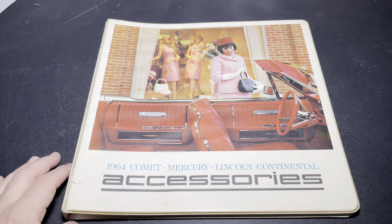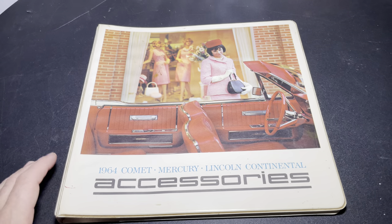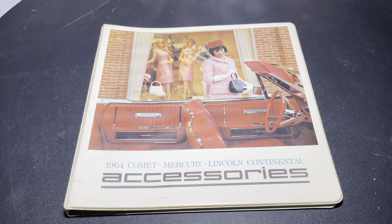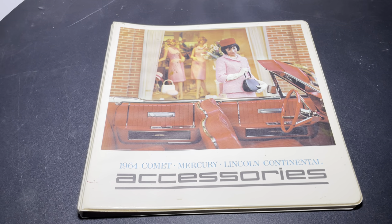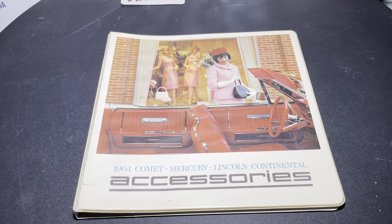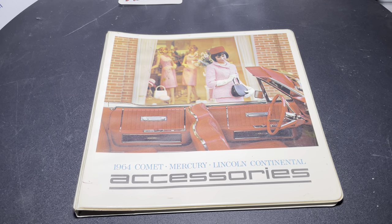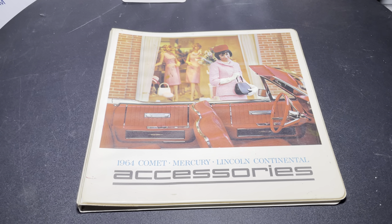It's a 1964 Comet Mercury Lincoln Continental Accessories book. This is something that would have been at a dealership, giving the salesman — back then they were called salesmen — an opportunity to seize the moment and potentially sell some upgrades to the purchaser of a new car.